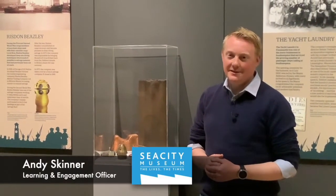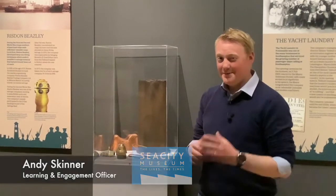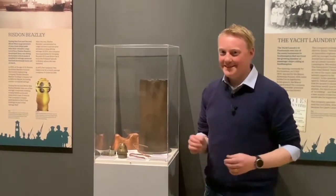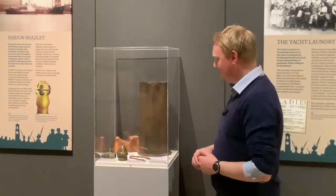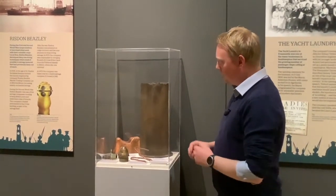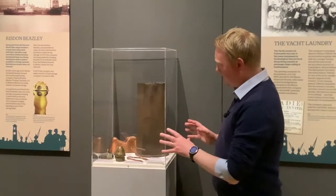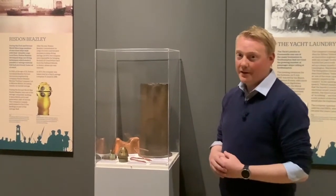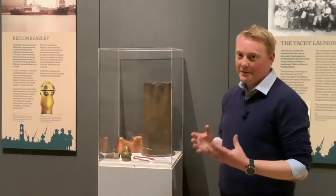Hello and welcome to today's Sea City Short. I'm standing by a pretty interesting case here in our Southampton Stories exhibition. What we've got here are a few different objects that have been salvaged from shipwrecks by a local company called Risdon Beazley.